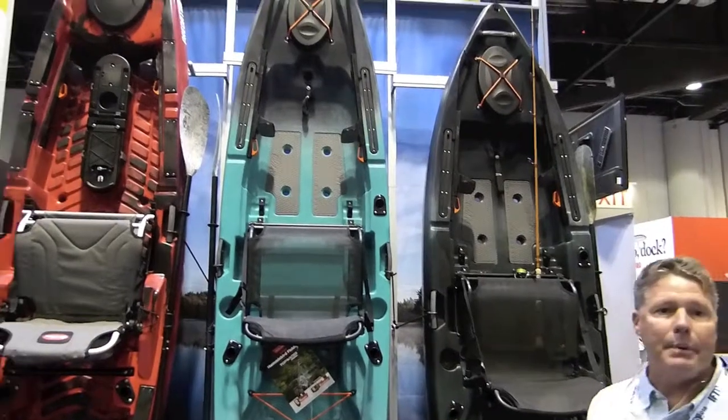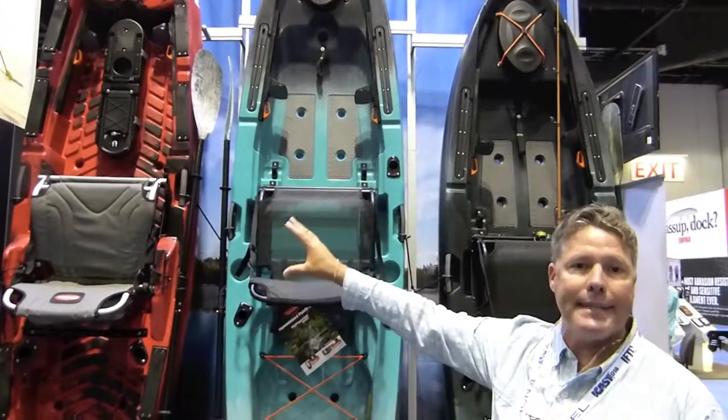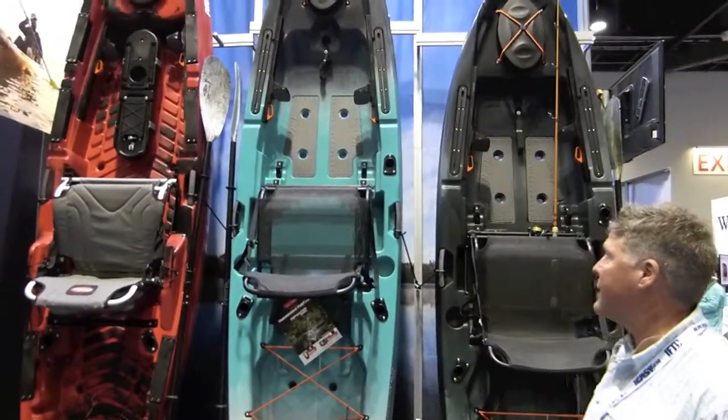These boats were made to be light, to be more easily transportable than our Predator Series of kayaks. They're about 10 to 15 pounds lighter, which makes them a lot easier to transport.